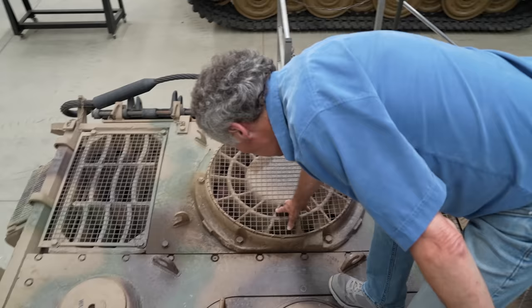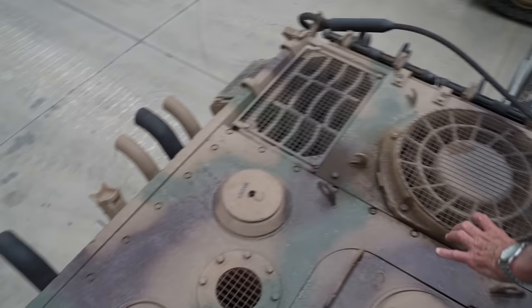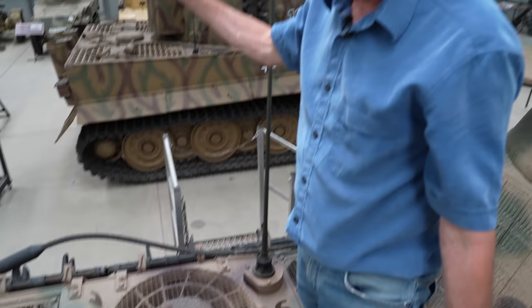The fan is connected to pipes that draw air in around the exhaust, up the pipe and into the fan, drawing it away. It cools one side better than the other — the opposite side gets really hot.